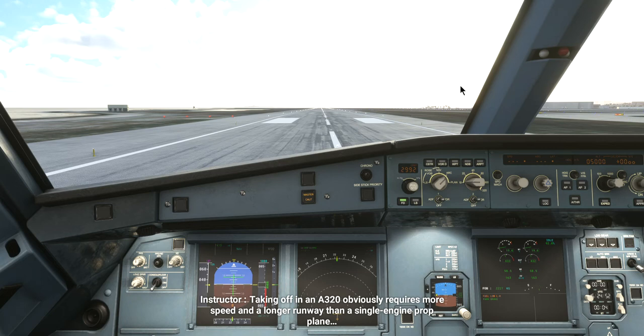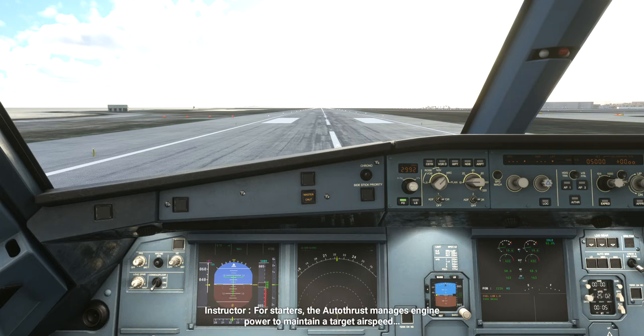More speed and a longer runway than a single-engine prop plane. But luckily, we have some extra tools at our disposal to make the job a little easier once we're airborne. For starters, the Autothrust manages engine power to maintain a target at your feet. Autopilot will keep us on track with navigation, and the fly-by-wire system lets us maintain attitude without needing to make constant adjustments.